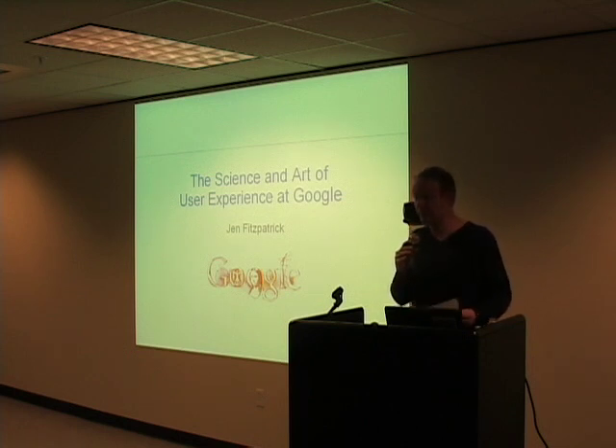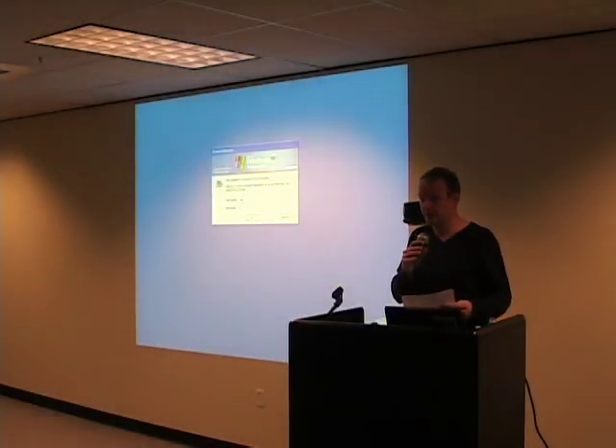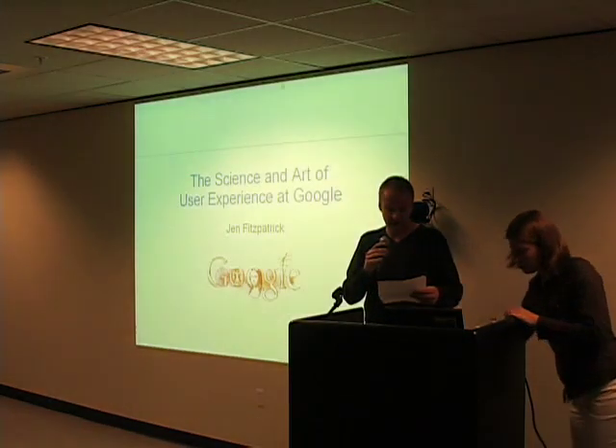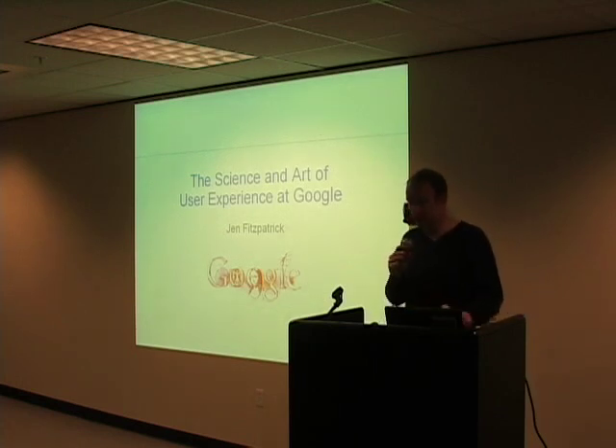We have two events after this. Following this one, on June 21st, we have an interesting study of Orkut and Google, which is Google's social network environment. And then on June 28th, we have a talk about security at Google. So that's it for the announcements.